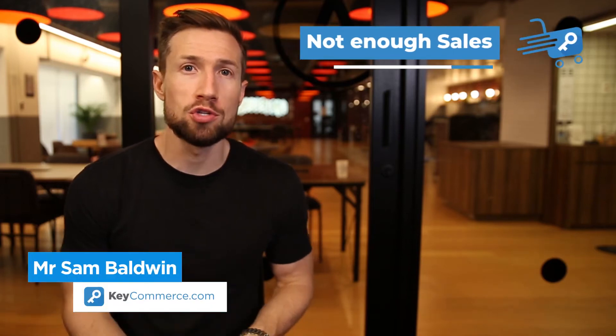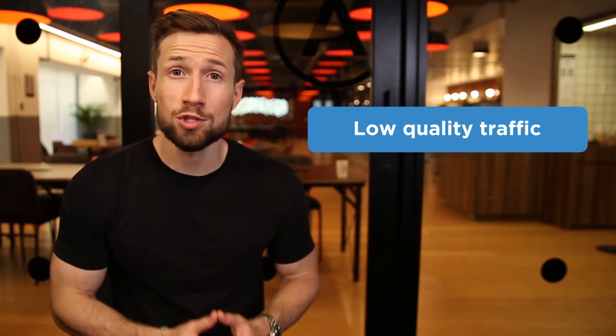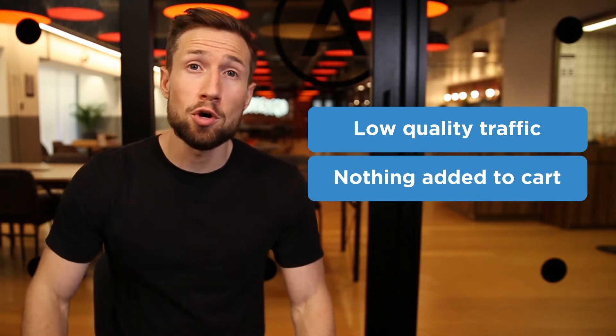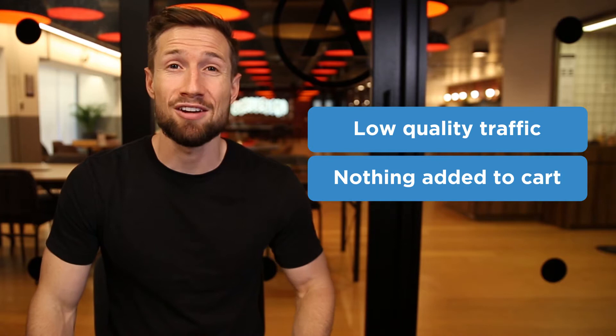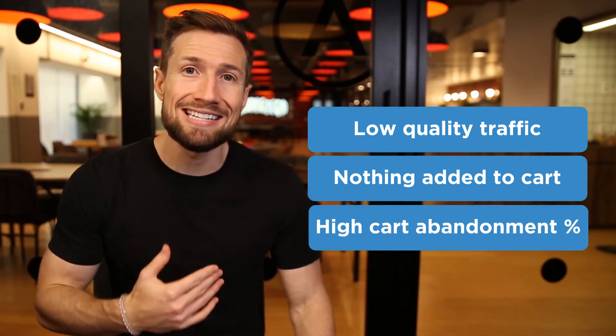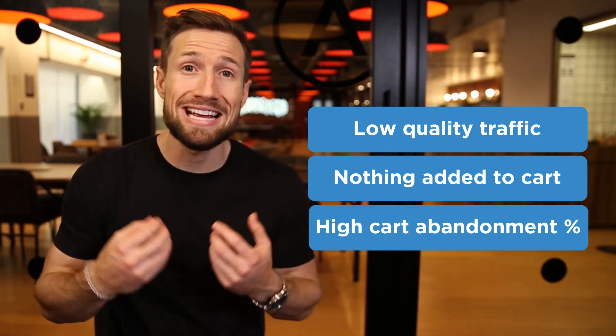In this video, you're going to learn what to do if you're not getting sales for your e-commerce store. There are three areas we're going to be looking at: one, when the quality of traffic you're sending to your store is low quality and it's not converting; two, when you're not even getting people adding to cart from your product pages; and three, when you're getting customers adding to cart but they're not completing their checkout, i.e. abandoning their cart.